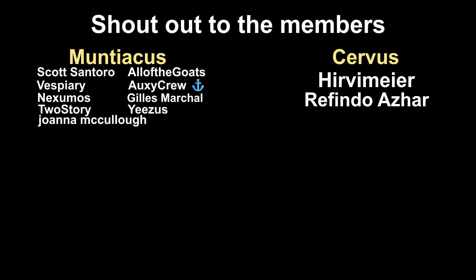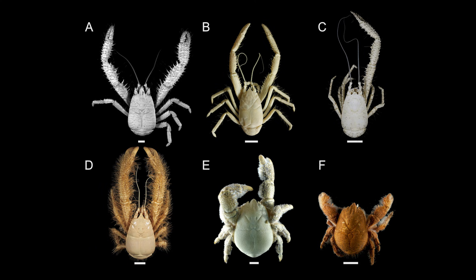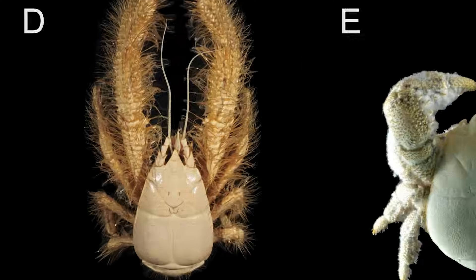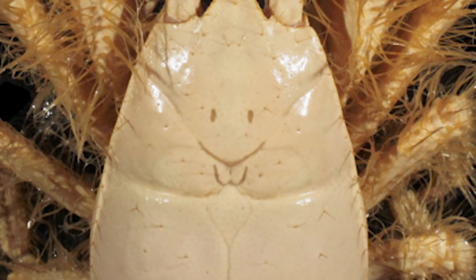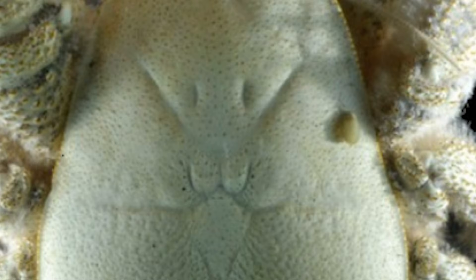During editing, the narrator showed a yeti crab image to a friend who pointed out that one individual's markings look like a smiley face emoji, and the one next to it looks like it's making a 'UwU' face - something the narrator couldn't unsee after having it pointed out.